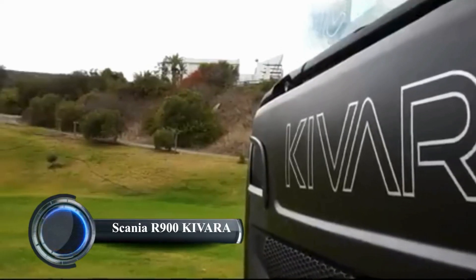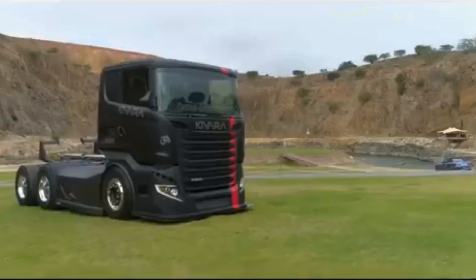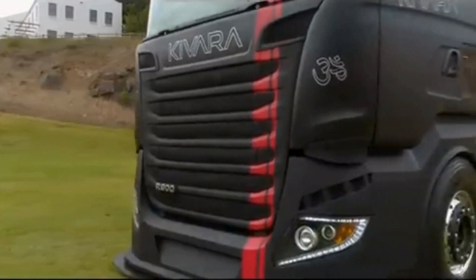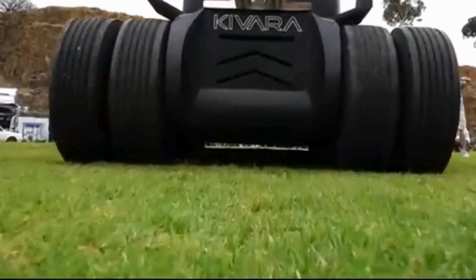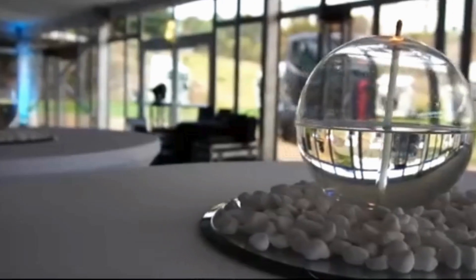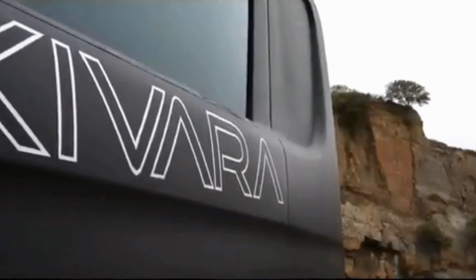The Scania R-900 Kevara is a standout vehicle from South Africa, known for its extreme customizations. Based on the popular Scania R-Series, this heavy-duty truck has been transformed into a unique showpiece with dramatic visual enhancements, featuring a powerful engine and an aggressively styled exterior. It has become a favorite at truck shows and events, thanks to its eye-catching details and robust build quality, highlighting the creativity and craftsmanship of custom truck builders in South Africa.